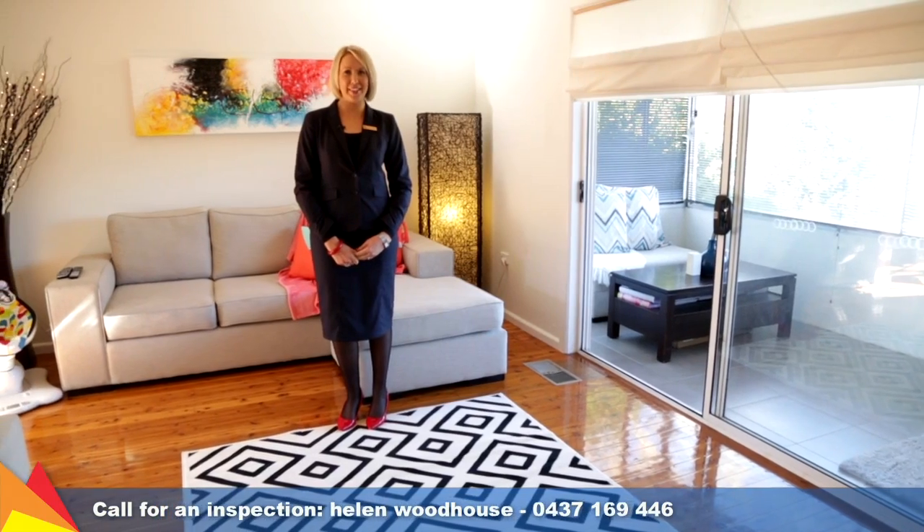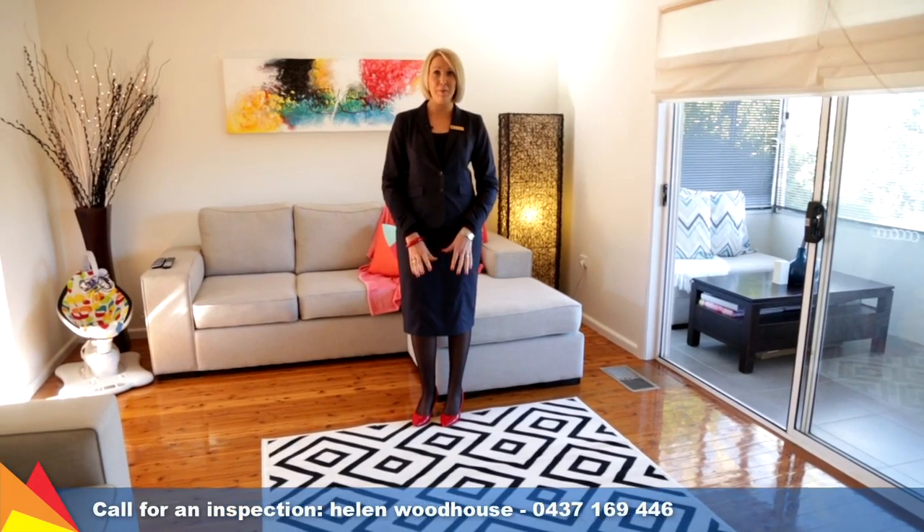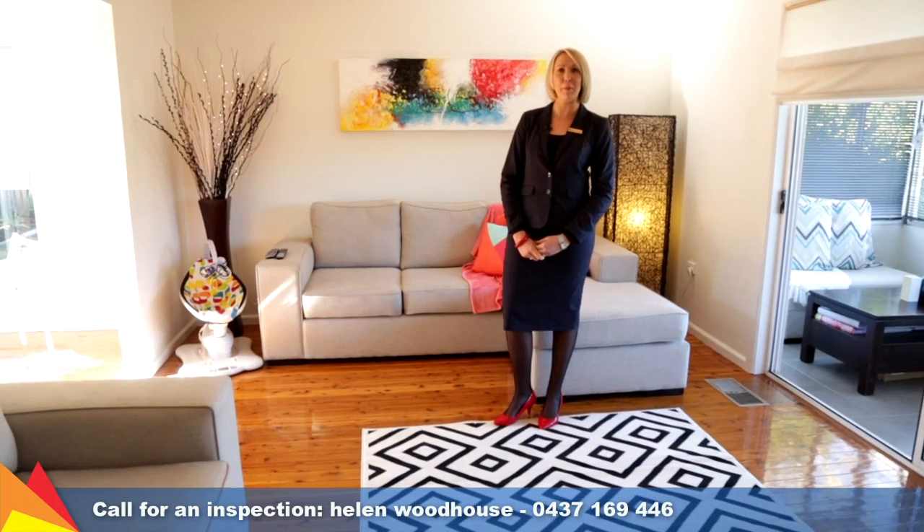This home offers distinct living zones with an open plan lounge room, a sunroom, plus a meals area off the kitchen that opens up onto the rear deck.